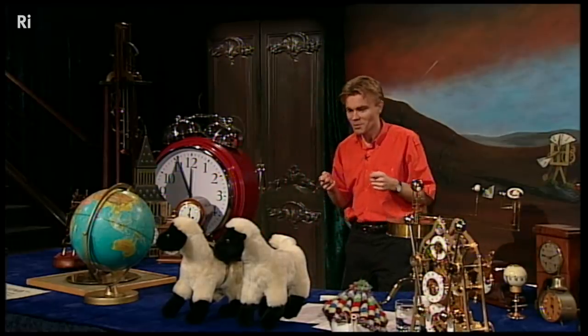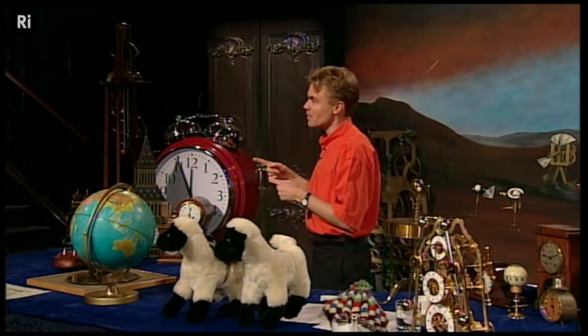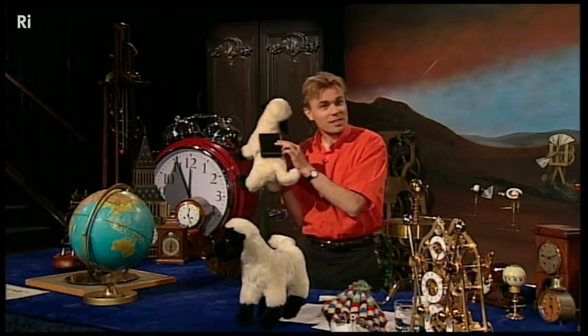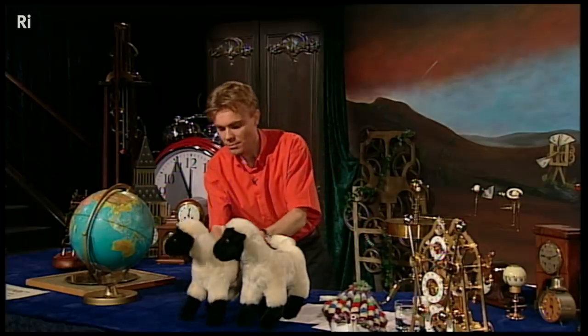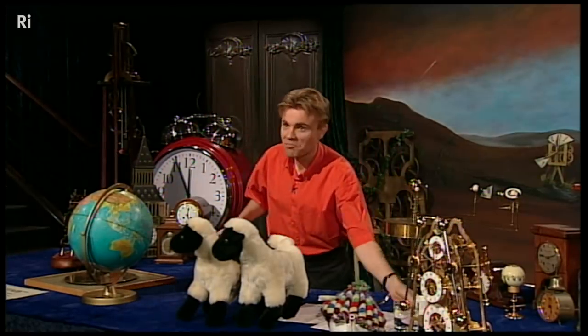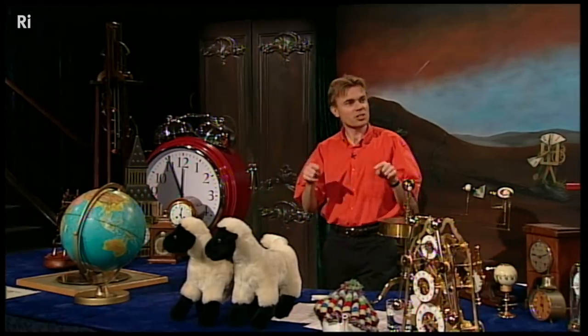Not the sheep themselves, of course, but the farmer who has to look after them. Because imagine you're up in the hills, it's raining, you've got lots of sheep, they're all over the place, and you don't really want to be out looking for them — and your dog refuses to go. So you just strap one of these receivers to the back of one of the sheep, sit at home with a cup of tea, and monitor the position of the sheep.